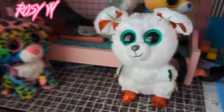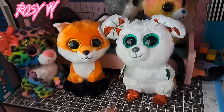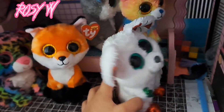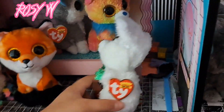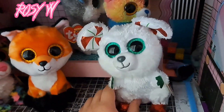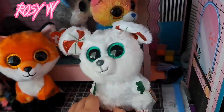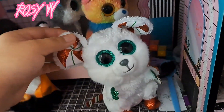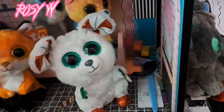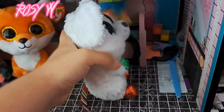Moving on to the newer ones — I have Chimney and Meadow here. Chimney is a mouse. I've been wanting a mouse beanie boo for a while, so I finally got one. This is more of the Christmas-themed ones, but I found it at my Walgreens. Chimney is peppermint-themed with green eyes, peppermint ears, green hands, red feet, and an alternating tail.